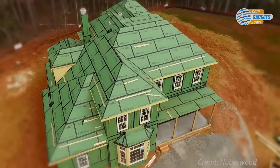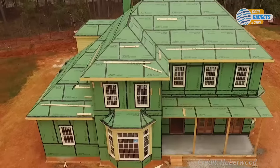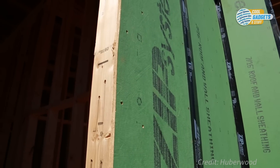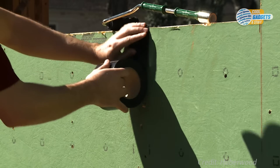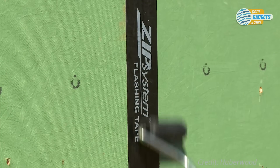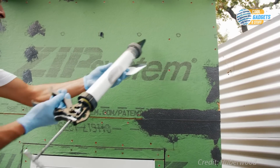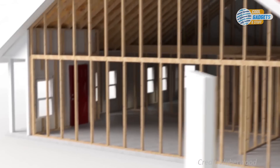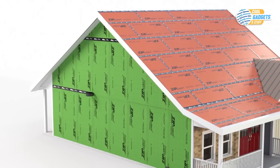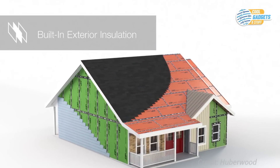Zip System from Huberwood is transforming wood-framed building envelopes. It's a structural wall and roof wood panel with an integrated water-resistive barrier that eliminates the need to install an additional weather barrier like house wrap. Completed with an advanced Zip System tape at the panel seams and flashing details, this system delivers a continuous water and air barrier in a simplified method. Another version of this panel, called the R sheathing panel, comes with an additional rigid foam insulation bonded to the interior face. This added foam insulation reduces heat transfer to help keep homes consistently comfortable year-round.